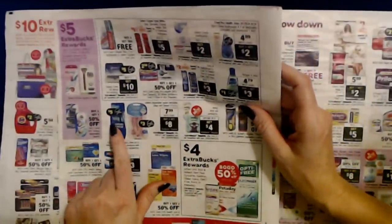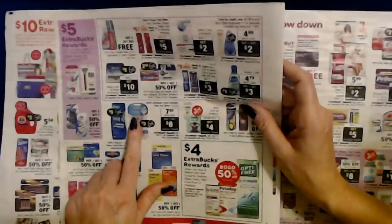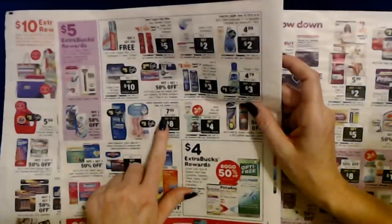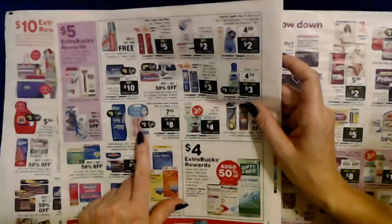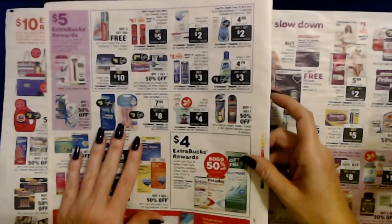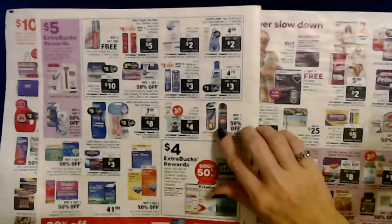They have razors — there's a little coupon symbol indicating a coupon is available somewhere for these. You can get Gillette Disposable Razors or Venus Razors for $7.99 each with your card, and if you buy three you get $8 in extra bucks rewards. There's also a coupon in the paper for those, so you can save even more — that's the best way to buy things at CVS, watching your coupons and the sales.